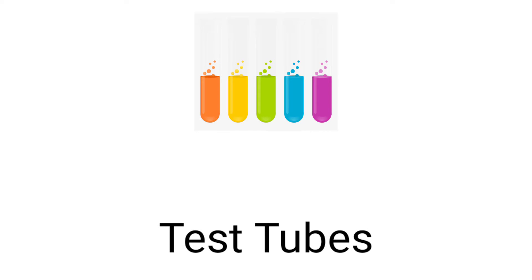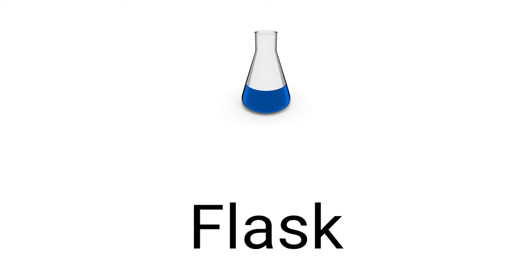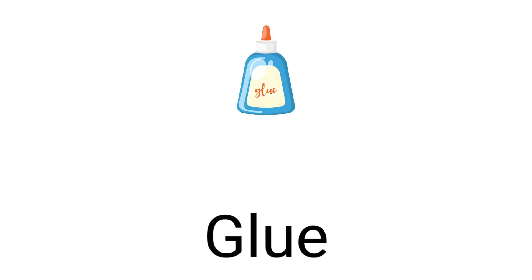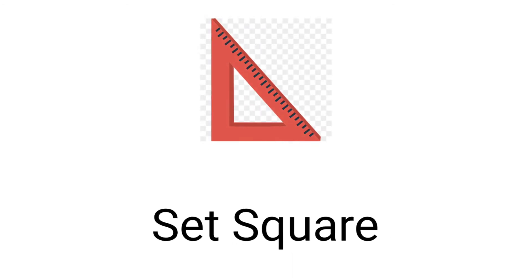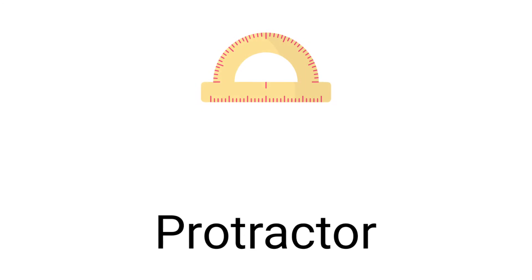Test tubes, flask, beaker, glue, set square, protractor.